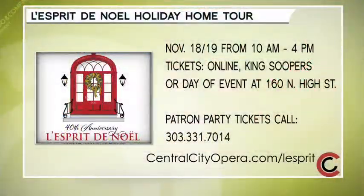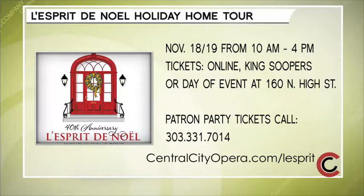Thank you for coming on the show. It's wonderful to see both of you. Again, the L'Esprit de Noel Holiday Home Tour is November 18th and 19th from 10 a.m. to 4 p.m. Tickets are at centralcityopera.org/lesprit. You can also buy tickets at King Soopers or day of the tour at 160 North High Street.